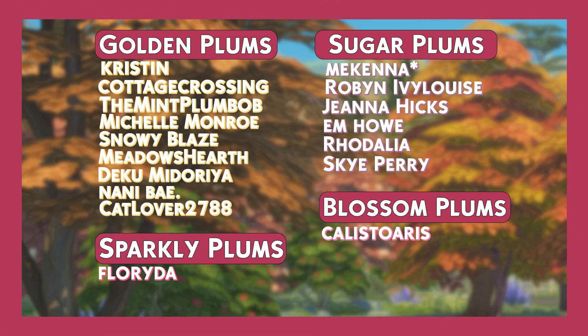A quick thank you to all of the channel members — thank you Kristen, Cottage Crossing, The Mint Plumbob Florida, Michelle Monroe, Snowy Blaze, The Meadows Hearth, Deku Midaria, Nanny Bay, Cat Lover 2788, McKenna, Robin Ivy Louise, Gianna Hicks, M Howe, Redalia Griffin, Sky Perry and Callisto Aris. I really do appreciate it.